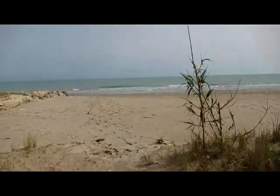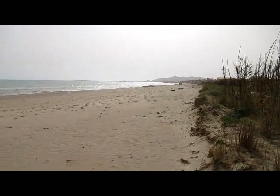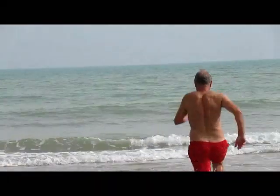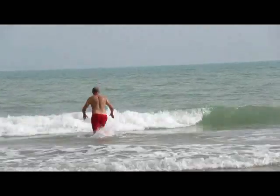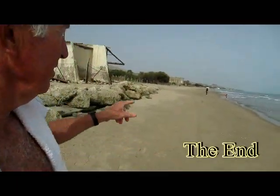Well this looks rather nice, and virtually litter free. That was a really nice swim. The water on this side of Sicily is surprisingly a little bit warmer than the Palermo side. Nice beach.